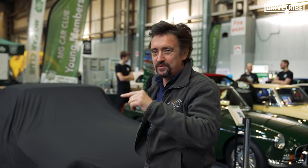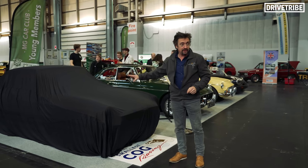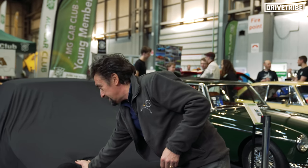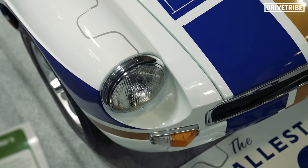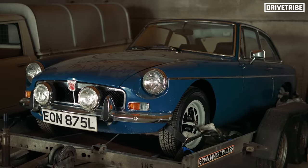Hello, I'm at the NEC for the Classic Car and Restoration Show. You may have already seen it on the workshop show, in which case you might know what I'm here to do. But if you don't, it's all about this car, which you may have seen before — possibly several times on the show — but not looking like it does now, which is pretty smart. This is the car we're taking racing. It's an MGB GT.